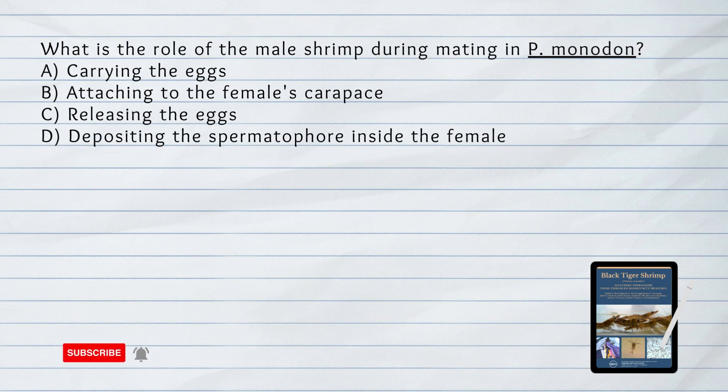What is the role of the male shrimp during mating in Penaeus monodon? A. Carrying the eggs. B. Attaching to the female's carapace. C. Releasing the eggs. D. Depositing the spermatophore inside the female.